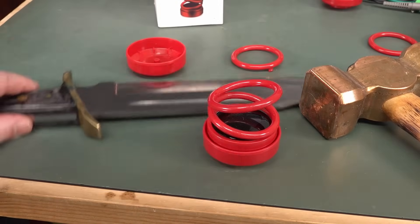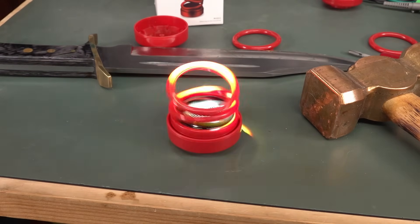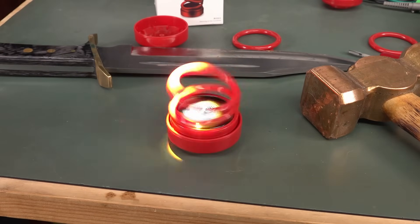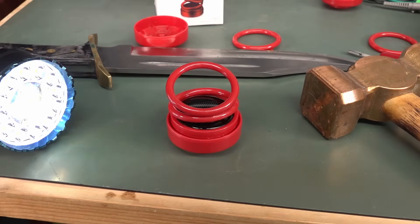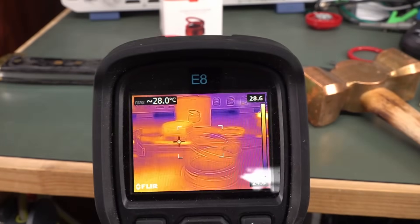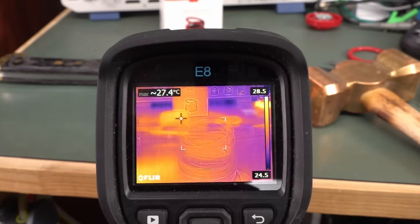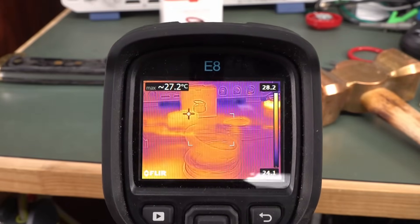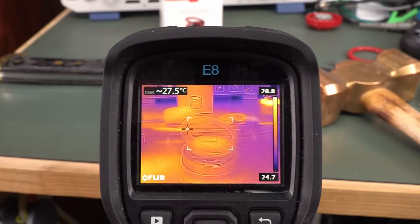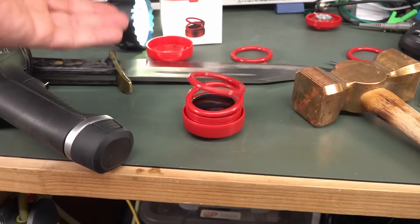But luckily I bought two of them, so let's get the thermal camera on it just for kicks. Shine a torch on it — there it is, it spins. The ambient light in the lab just isn't enough to get it going, unfortunately. And as you can see — nothing. No vortex, no emitting anything. It's just utter garbage. It uses magic vortex NASA technology rings. It's a complete and utter bullshit scam, as you'd expect.